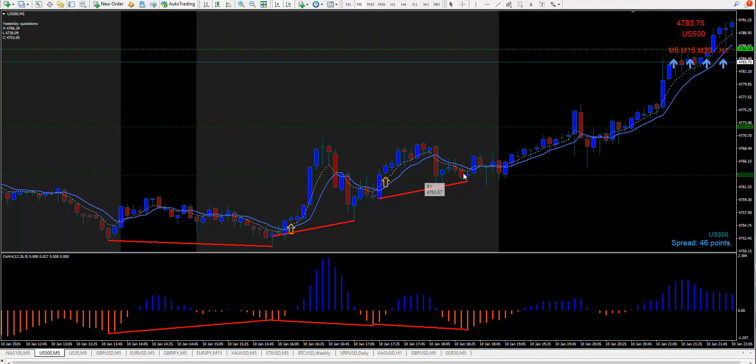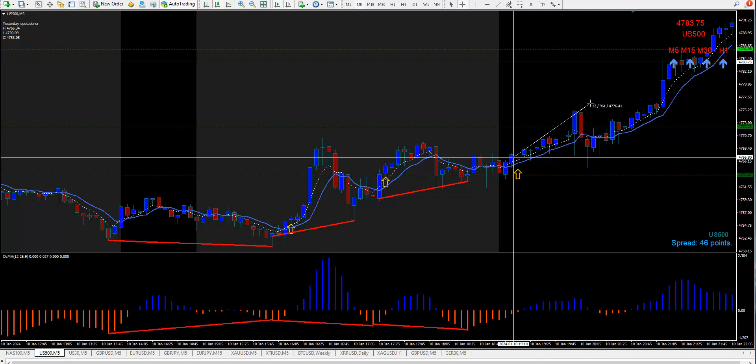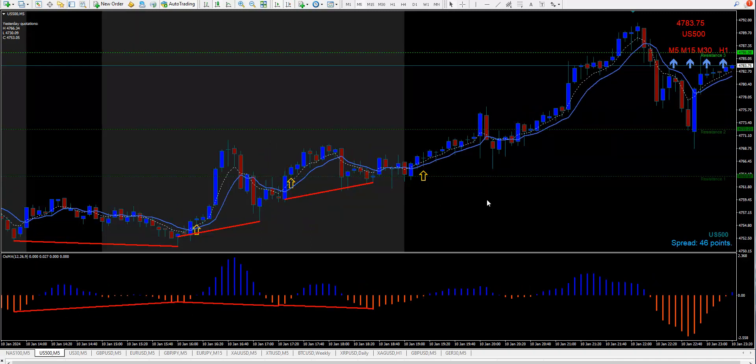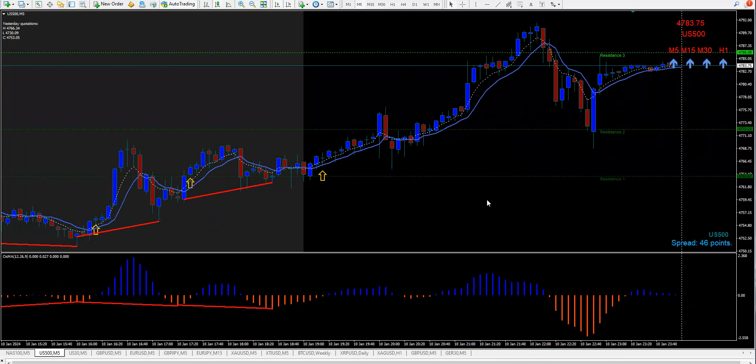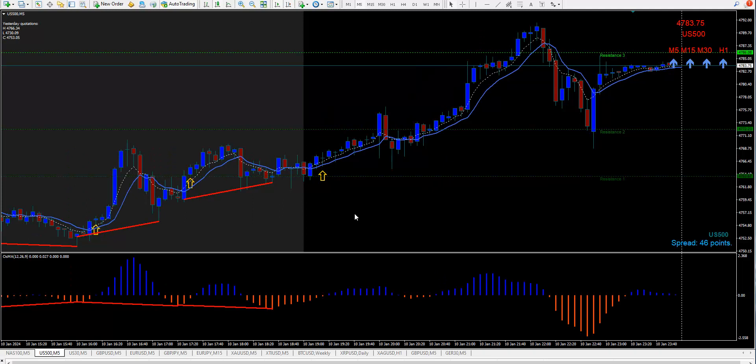That one going down, this one going up — I missed that trade. You would have got long right in there, up we go, nine points on the S&P, stop would have been five. Has anybody ever wondered why you wouldn't get in on this candle? Well you could have, but there's a reason — it's in my course. Up here we have a high and a higher high, we sell it and down it goes.